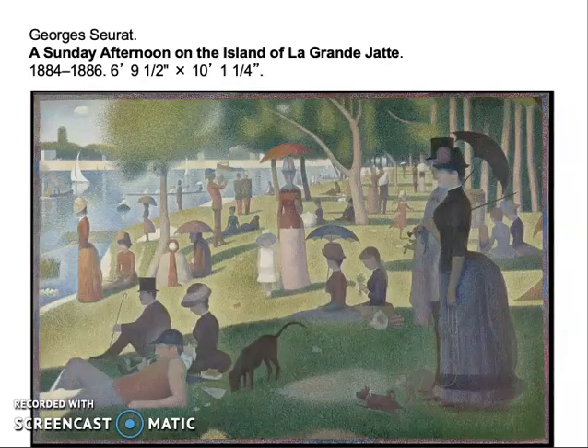He is also working on a very large canvas — six feet tall by ten feet — moving away from the portable, modest-sized easel paintings the Impressionist avant-garde had used. This gives us a sense, a little bit, of history painting again in an avant-garde context.